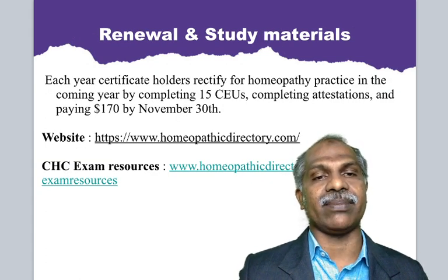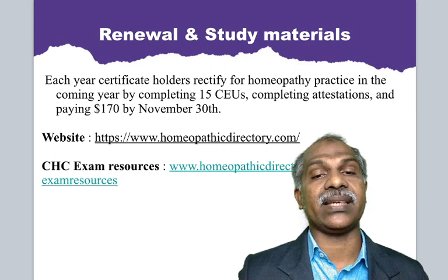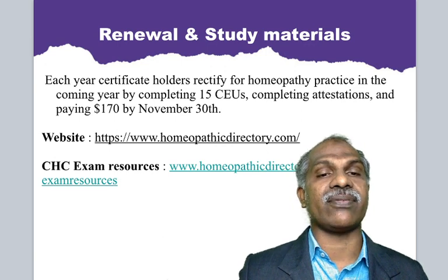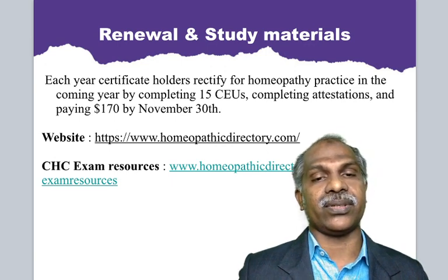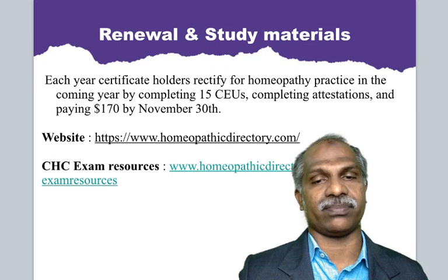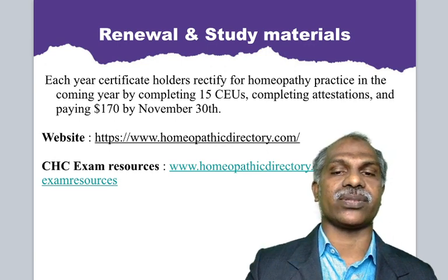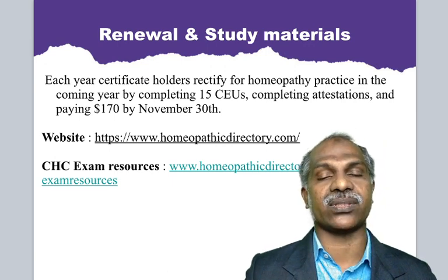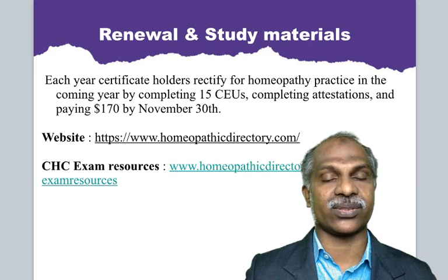Regarding renewal and study materials: each year, the certificate holder must recertify for homeopathic practice by completing 15 continuing medical education units (CEUs), completing attestations, and paying $170 by November 30th of every year. The website of the CHC is www.homeopathicdirectory.com, and the CHC exam resources are at homeopathicdirectory.com/exam-resources. You will get previous question papers, the syllabus, study materials, and some books to read online — a very student-friendly and doctor-friendly authority.